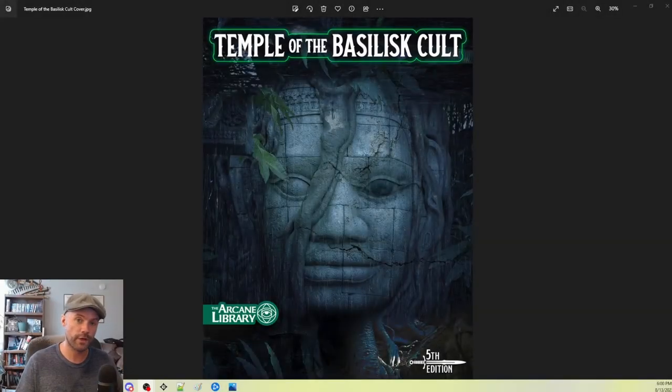Hello and welcome back to the channel. My name is Jaren and this is another episode of D&D Behind the Scenes, a show where I pull back the curtain and you get to follow along with me as I prepare a session of 5th edition Dungeons & Dragons.